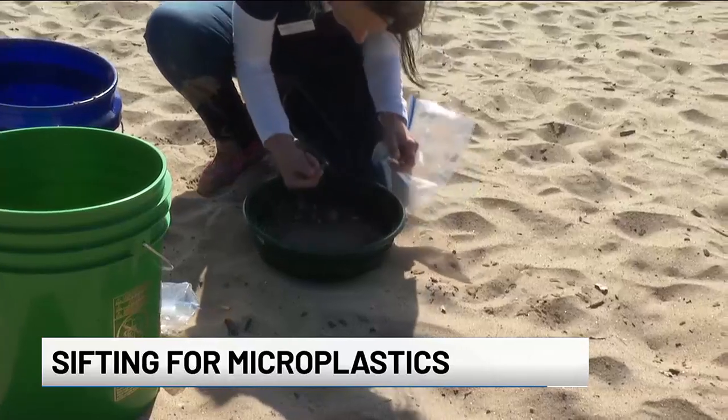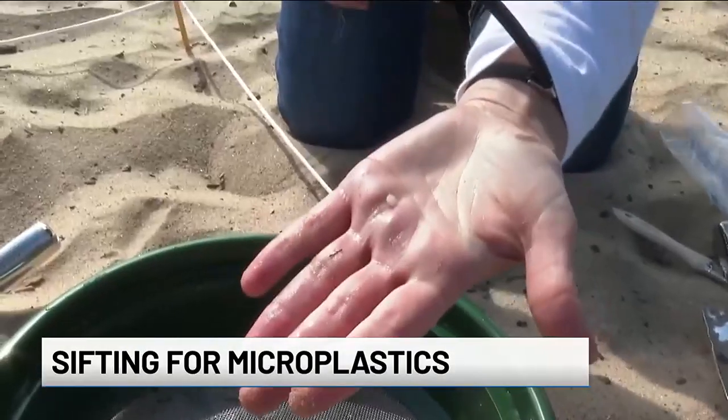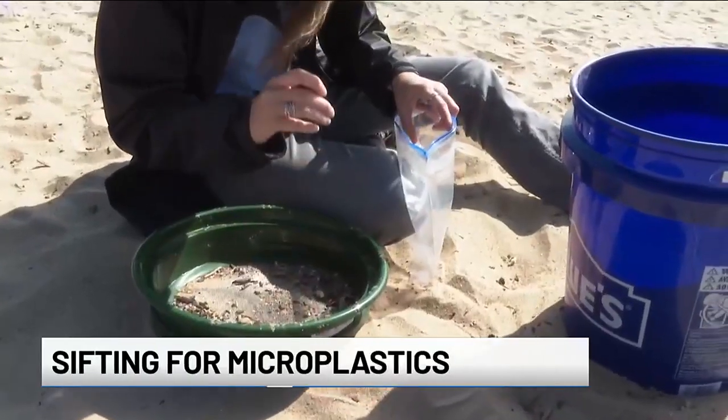Microplastics have been found in all kinds of living things, but they don't appear out of nowhere. Locher and Prudwicki say it's helpful to pick up full-size plastics, such as water bottles, before they break down. The smaller the plastic gets, the harder it is to get rid of them.